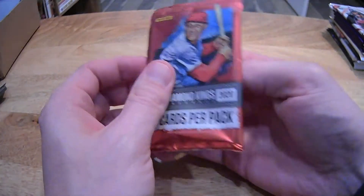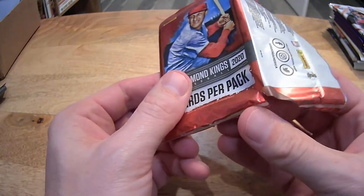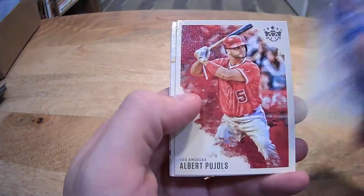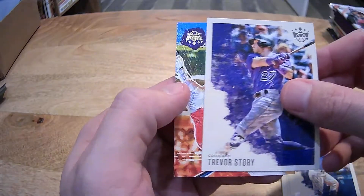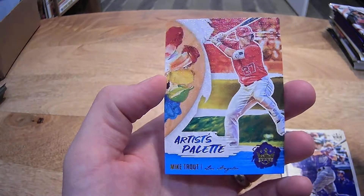Diamond Kings 2020 Blaster Pack. We got Whit Merrifield, Albert Pujols, Kirby Puckett. We got a blue artist-proof foil of Trevor Story going to the Rockies — that's Steven. And then we got an artist palette Mike Trout going to Jason. Good start — maybe that's signs of things to come, Jason. Or maybe you wasted your one Mike Trout on that one.